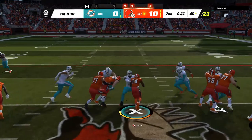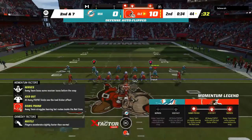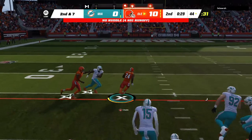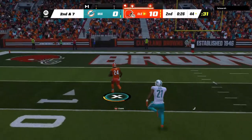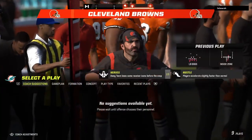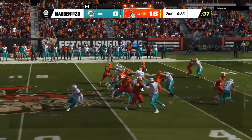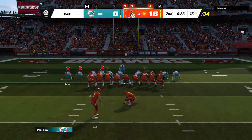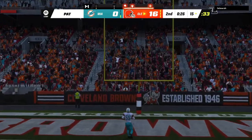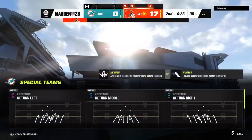They go up the middle with Chubb, and not a whole lot of room to operate there on the first down run — he gets maybe three. And Chubb will try the middle here. Oh, he's got some room — taking it right down Broadway and all the way in! Touchdown, Cleveland. Nick Chubb, 44 yards. The Browns will extend their lead in the final minute of the half. Extra point by York is up and good, and that makes our score 17-0.